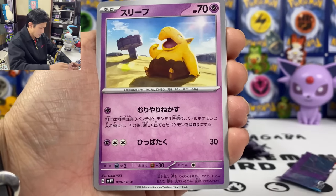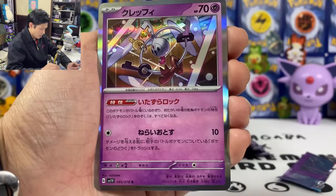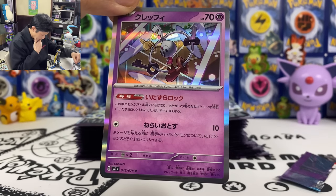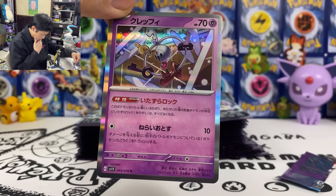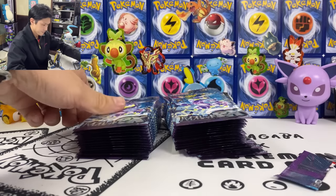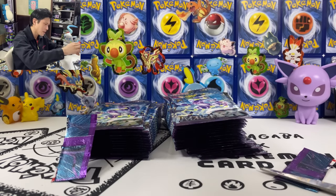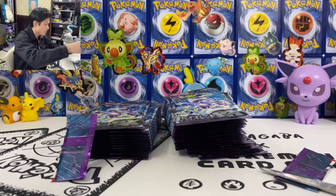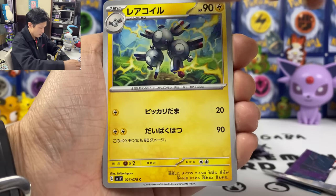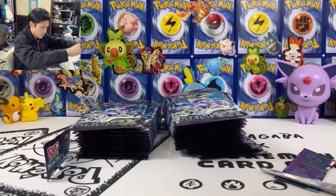We got Greedent, Drowsy, Primape, and we got the Key. The ability is pretty similar to Empoleon — your opponent's basic active Pokemon has no ability as long as this Pokemon is on the active field. We got Heracross, Magneton, Pinecone, Grievord, and we got Electricity Generator.